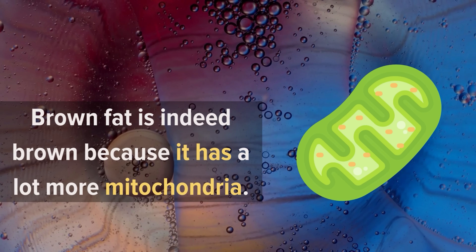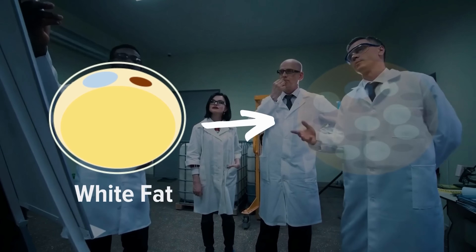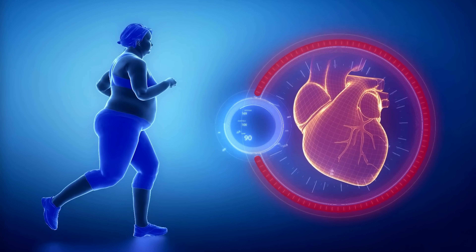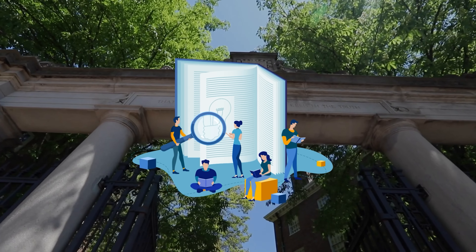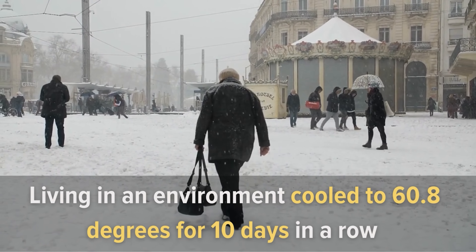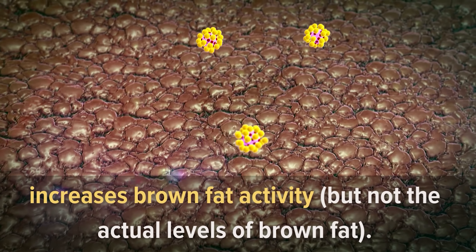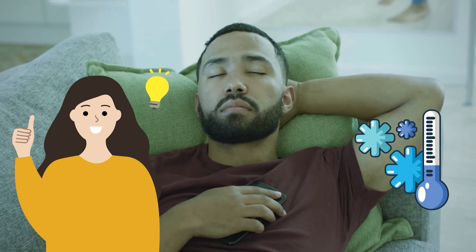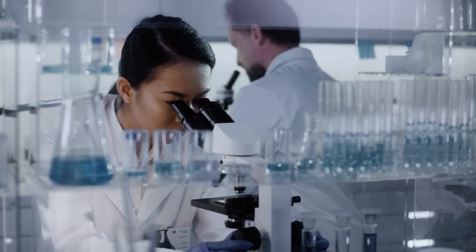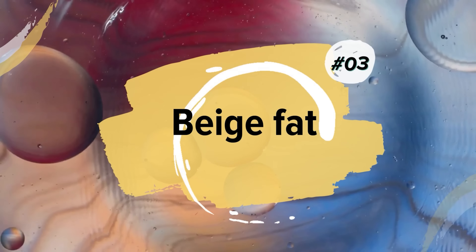As we get older, we lose much of the brown fat as we develop the shivering mechanism. Brown fat is brown because it has a lot more mitochondria. Scientists are trying to determine whether we can convert white fat into brown adipose tissue — more brown fat would boost our body's ability to burn calories and prevent obesity. According to a Harvard study, living in an environment cooled to 60.8°F for 10 days in a row increases brown fat activity, but not the actual levels of brown fat.